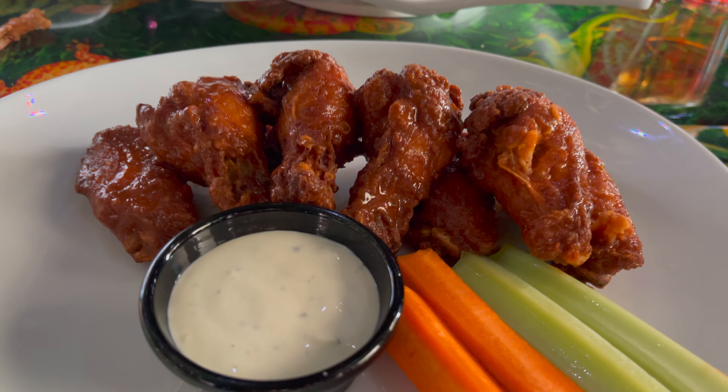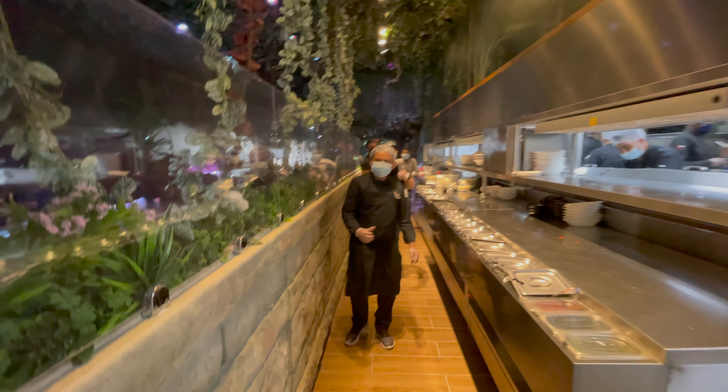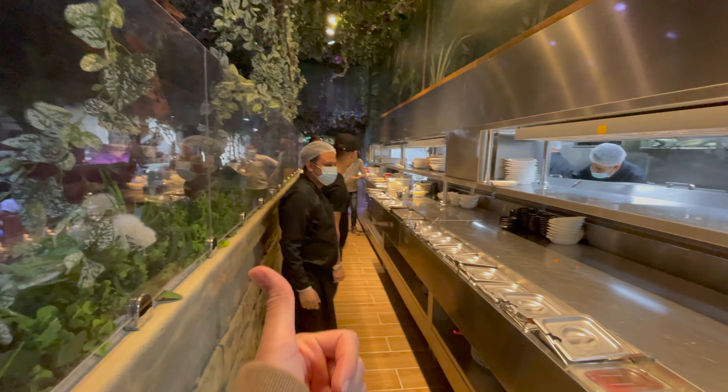And now we have the buffalo wings — you guys get gloves so it doesn't get messy. Let's go see the chefs. Good job guys, thank you, excellent, very good. And now let's show you guys a look around.